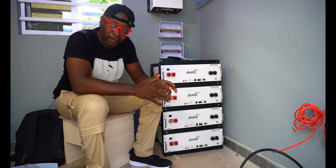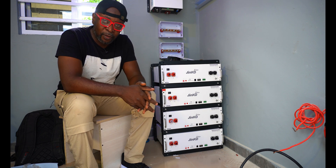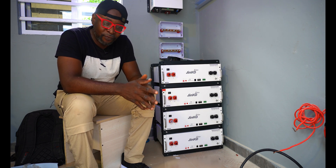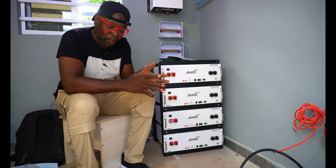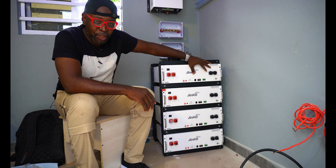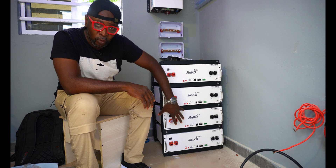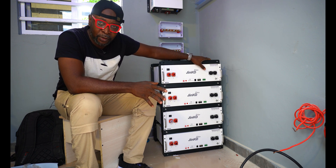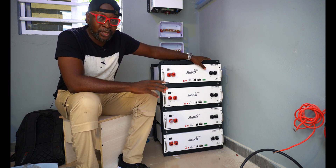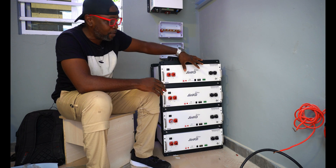We'll use nine panels to trap the rising sun and the other nine to trap the sunset. Now let's parallel the lithium batteries — four units of 5.1 kilowatts, approximately 20.4 kilowatt-hours total. You can either split them into two pairs or parallel all four together. If you parallel everything together, you make one battery the master and the rest slaves, so you can control all from the master, with the BMS functioning properly for temperature, over-voltage, and charge/discharge current.